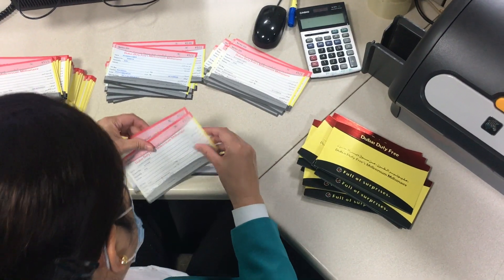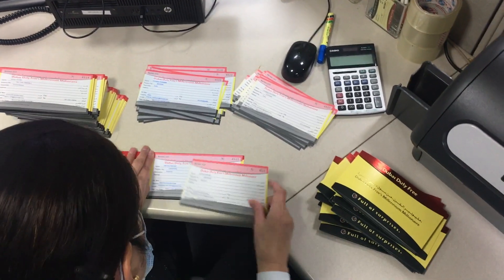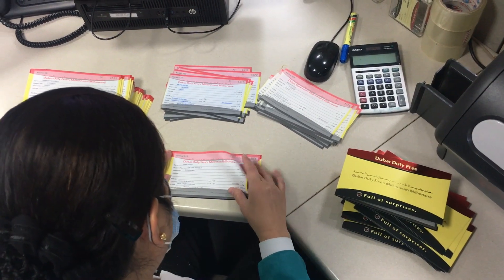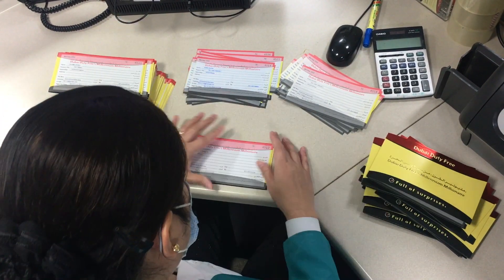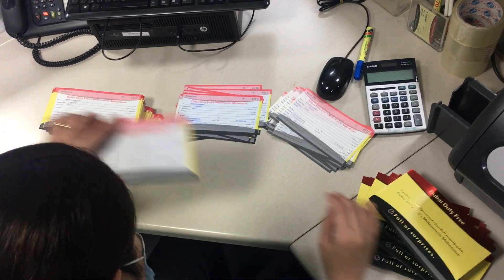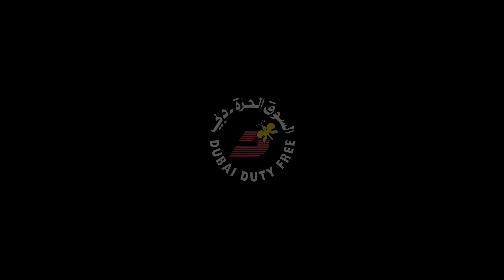After printing, the first copy will go to the acrylic box. The second copy will be the accounts copy. The last one — the hard copy with the jacket — is supposedly for the customer, but since you purchased your ticket online, that will be kept for safe keeping.